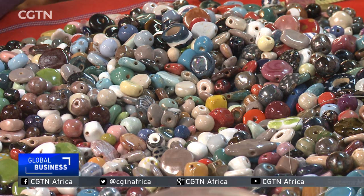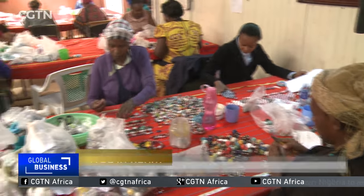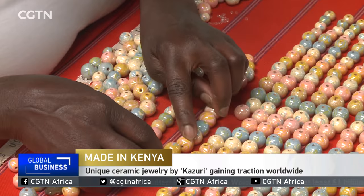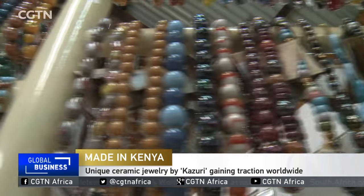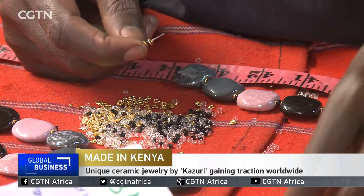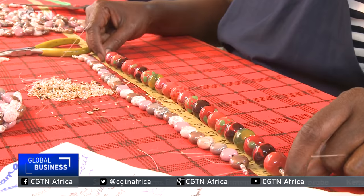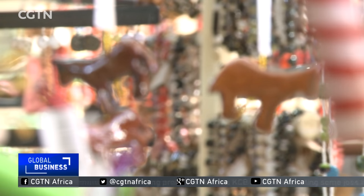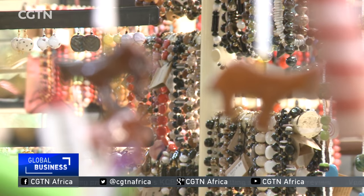Kazuri — Swahili for something small and beautiful. Eventually each of these handcrafted beads will become part of a unique piece of jewelry. For decades these ceramic beads have been iconic in Kenya and extremely popular with tourists looking for something unique to take back home.